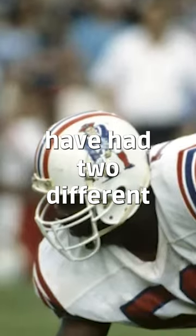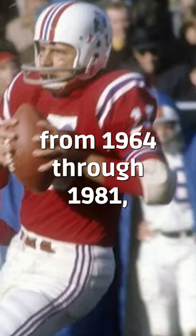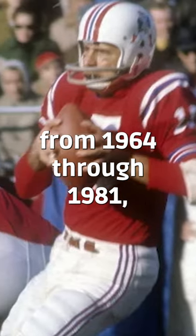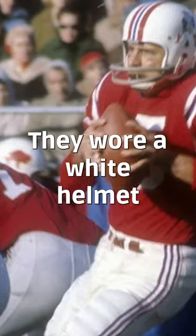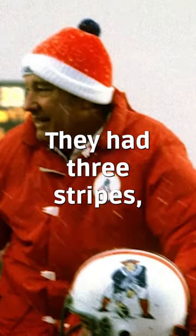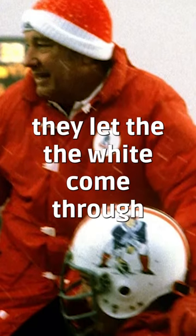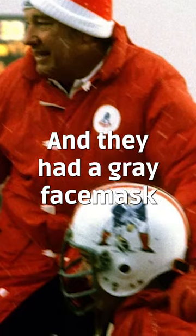The New England Patriots have had two different football helmet designs. From 1964 through 1981 they wore a white helmet with Pat the Patriot on the side. They had three stripes — two red and one blue — and then just in the middle the white came through. They had a gray face mask.